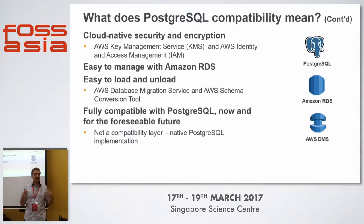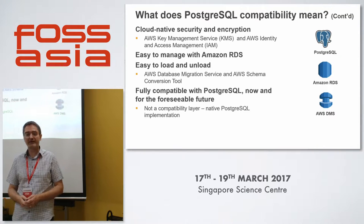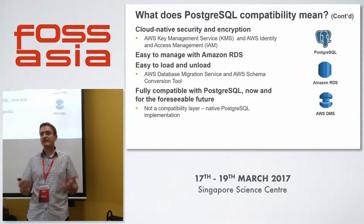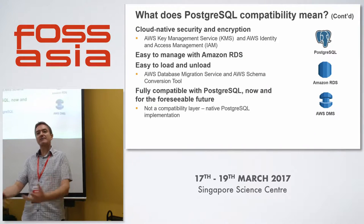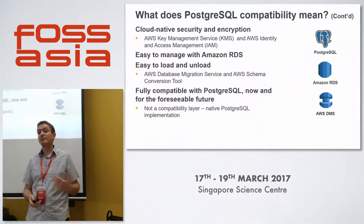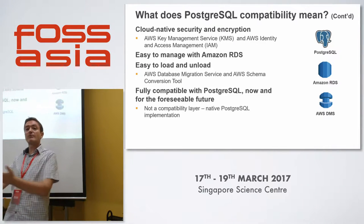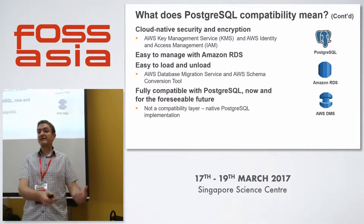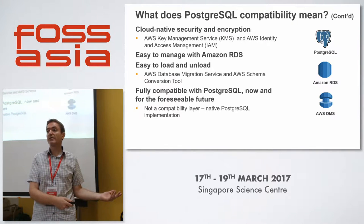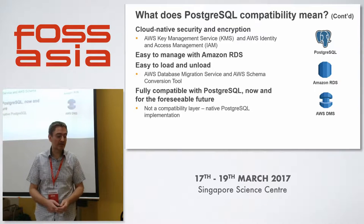Cloud-native security is a priority — security is Amazon's first job, and we concentrate on that. We want it to be easy to manage via the RDS platform: easy to launch, easy to modify, backups taken care of, patching done for you. It's easy to load and unload — since it's Postgres compatible, if you're not happy with Aurora you simply unload and put it back into Postgres on RDS, EC2, or on-prem. You could even run multiple environments — some on Aurora, some on RDS, EC2, and on-prem — and exchange data across all of them.